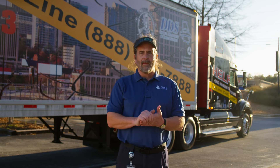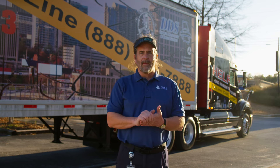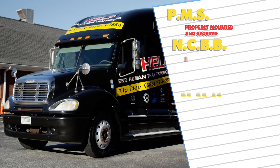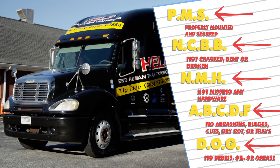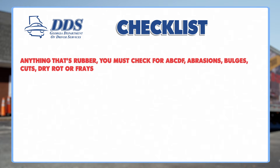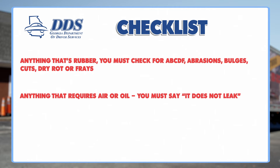Hi, I'm Chris Mumpower, and I've been an examiner for five years. About half the people who take this test fail it, but don't worry, I'm going to give you some helpful tips. First, remember these acronyms. They will help you remember phrases you will need to say out loud for almost every part of the truck. PMS: properly mounted and secure. NCBB: not cracked, bent, or broken. NMH: not missing any hardware. ABCDF: no abrasions, bulges, cuts, dry rot, or frays. DOG: no debris, oil, or grease. Anything that's rubber, you must check for ABCDF. Anything that requires air or oil, you must say it does not leak.